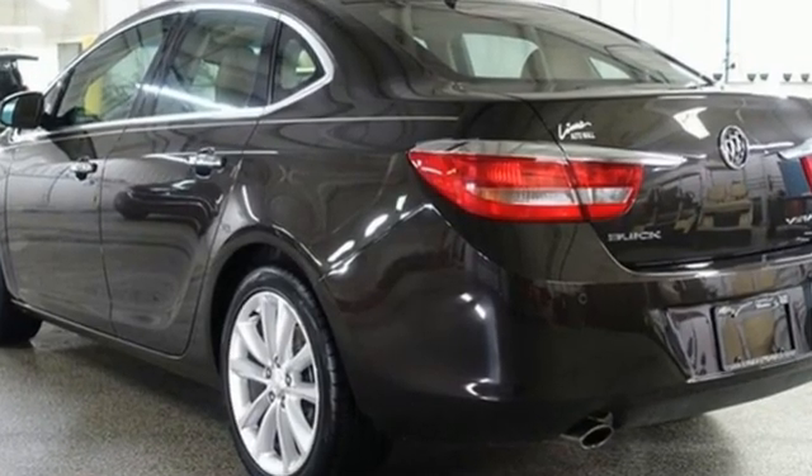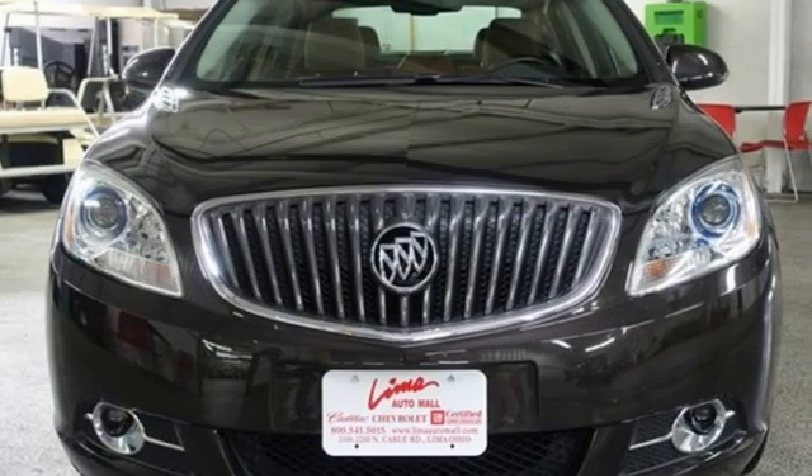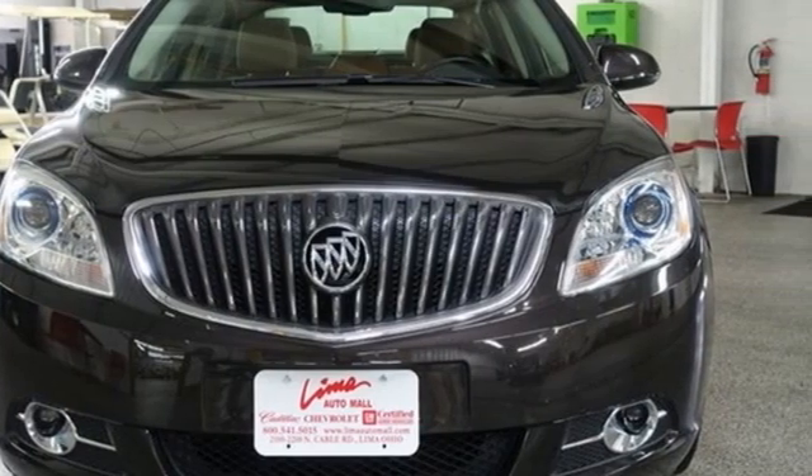Buick — expect more than you'd imagine. If you've been waiting for the perfect time for a test drive, the time is now. Experience it today.